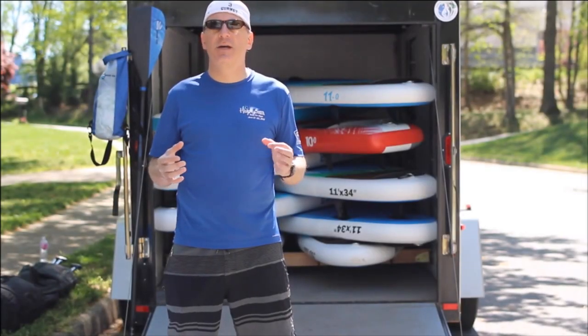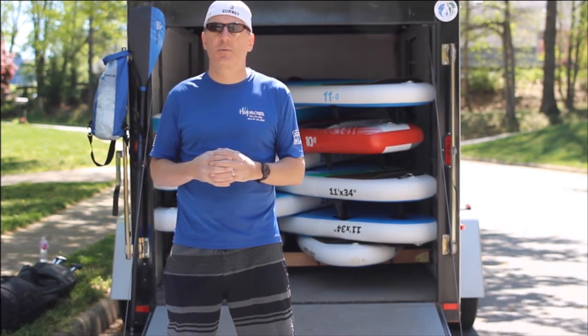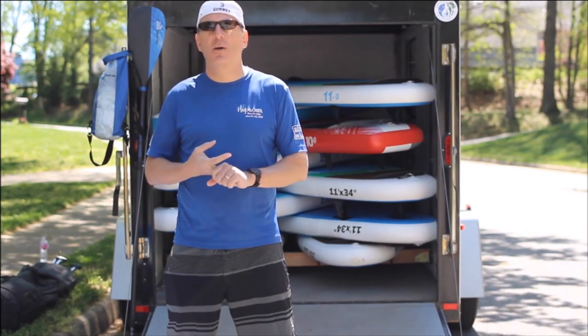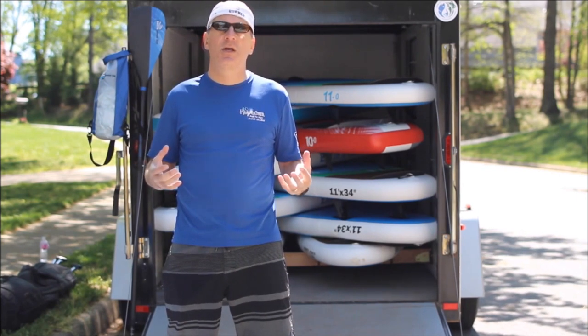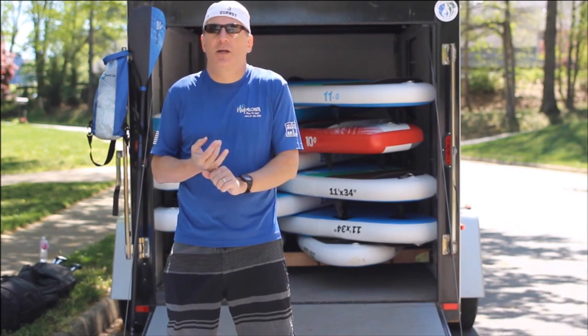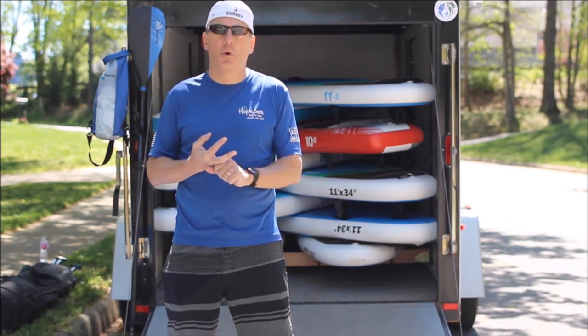Several years ago our fleet consisted entirely of epoxy and foam fiberglass boards. While these boards were some of the most durable on the market, they scratched, dinged, and we had problems with fins and fin boxes breaking. We also tried some of the first generation inflatables, but at that time they were not very stable for anybody over 140 pounds, and we had problems with holes and durability.